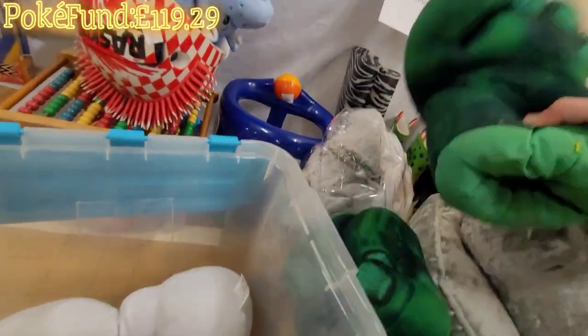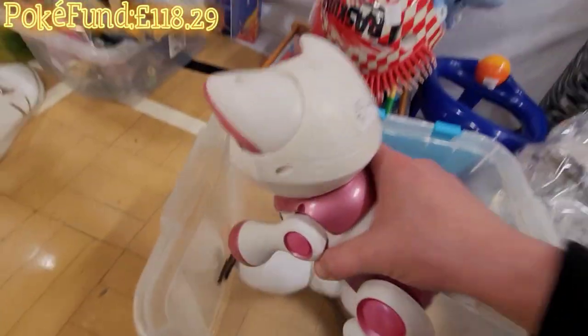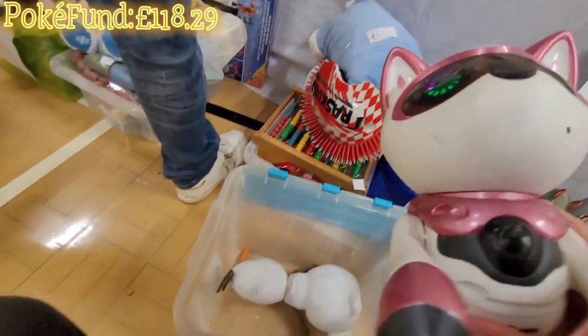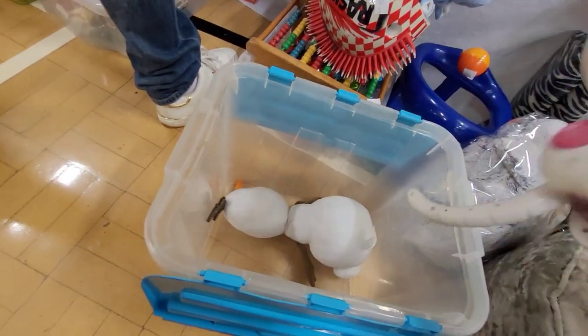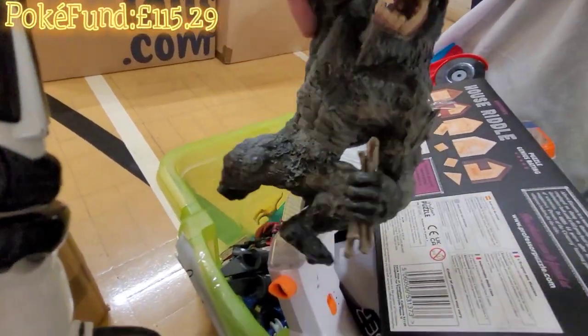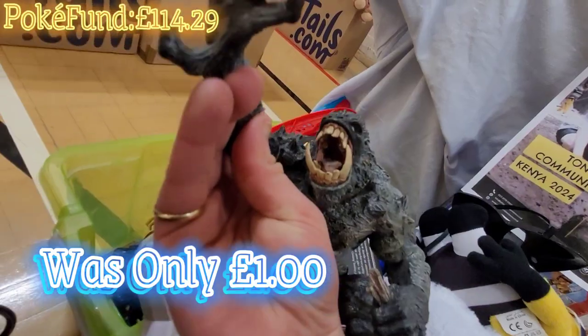How much are the Hulk fists? A pound - yeah, I love them. Look at this guy, used to be three pounds, this is cool. Oh that's cool. Three pounds - pick that, look at this guy here. That's cool isn't it.